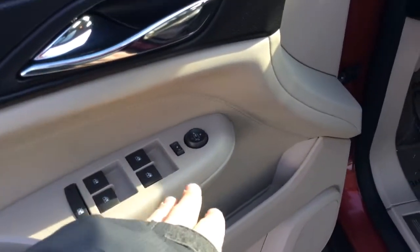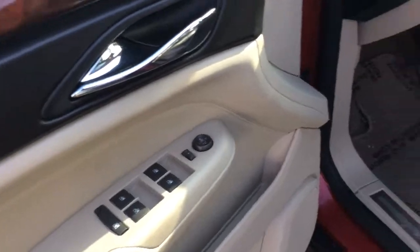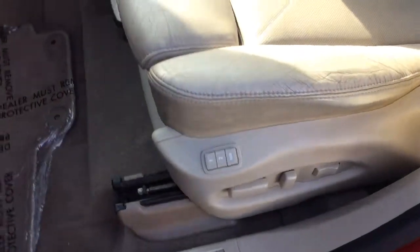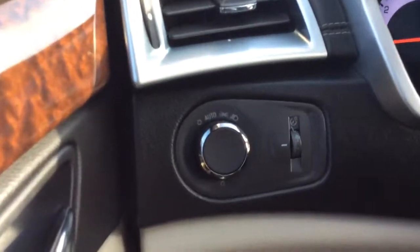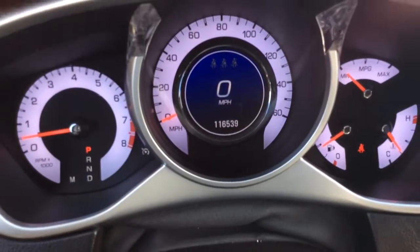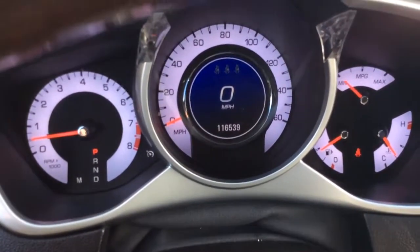This car comes with power windows, power mirrors on the door here, power driver's seat with memory seats. It has a gray leather interior — it's a nice clean car, leather's in great condition still. It has automatic headlights, so you just set them to automatic and forget about them. It has just 116,539 miles on the clock.